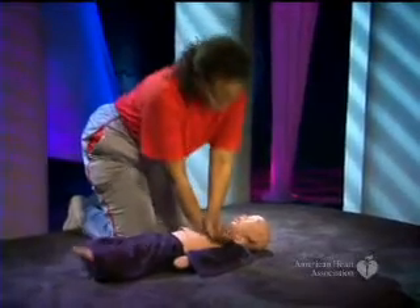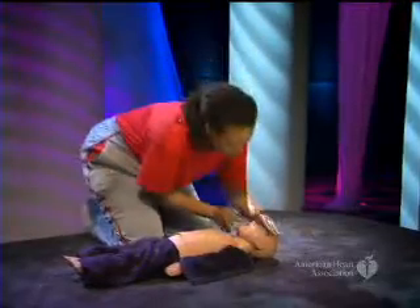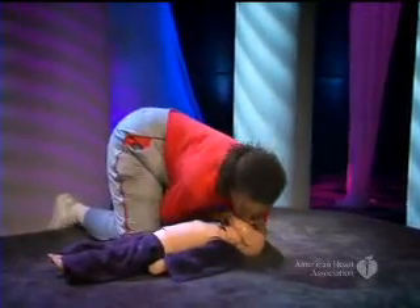Keep giving sets of 30 compressions and two breaths until an AED arrives, the victim starts to move, or trained help takes over.